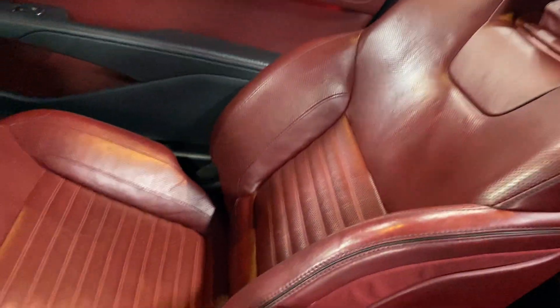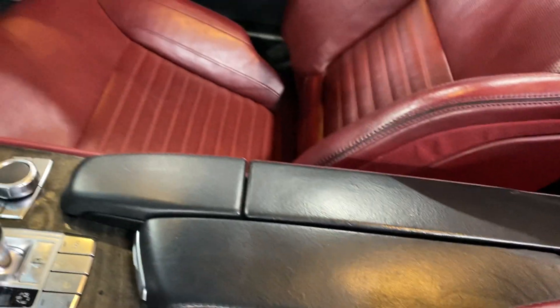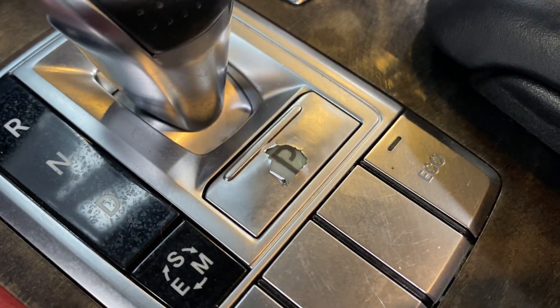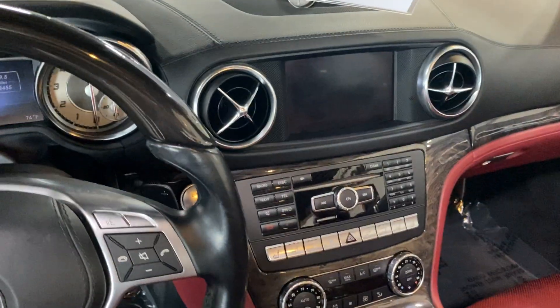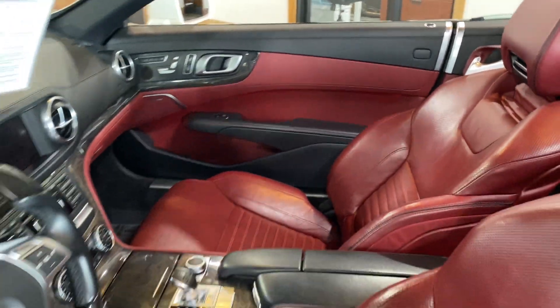The center area has a small issue we're working on getting a quote to reupholster — an easy fix, just needs to be rewrapped. Everything else looks pretty good. There's a small blemish on the park button, which is pretty common since these are essentially just coatings. The odometer reads 83,455 miles. Really a pretty car inside and out.